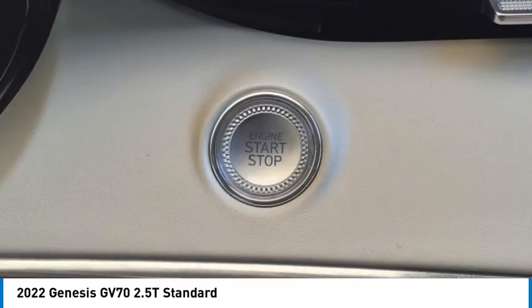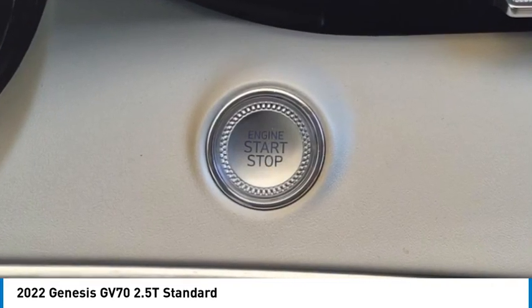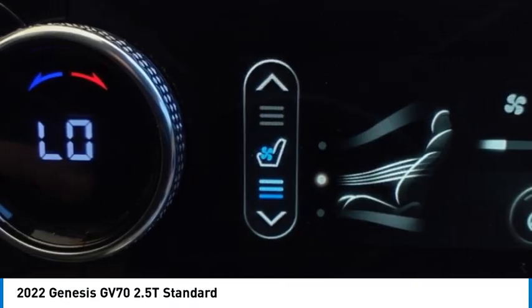Power brakes, braking assist, traction control, voice activated navigation system, and driver attention alert system.